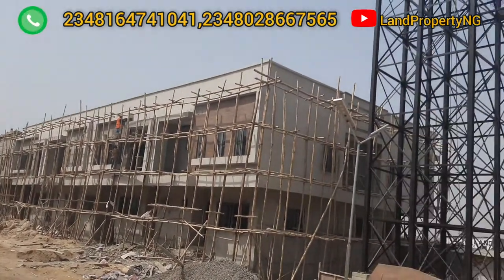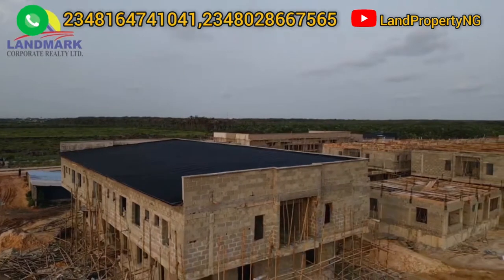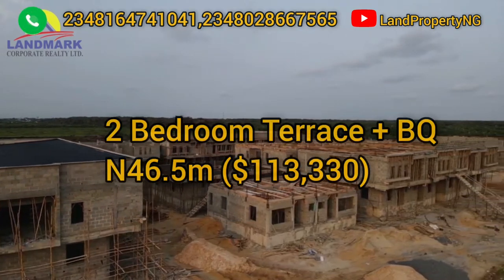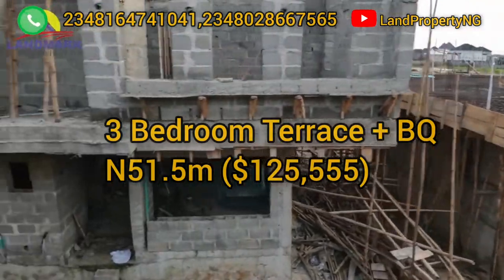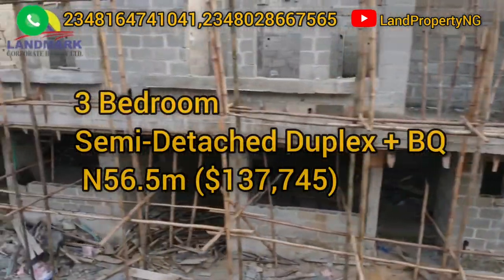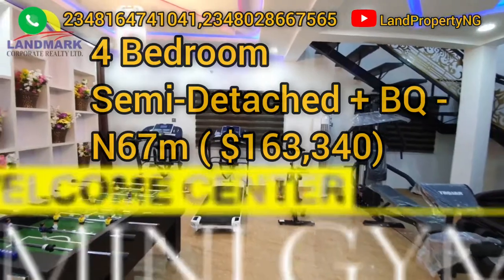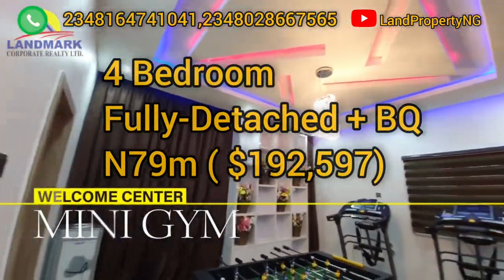You will get all this in this estate. In this estate, you can get a 2-bedroom terrace with BQ, a 3-bedroom terrace with BQ, a 3-bedroom semi-detached with BQ, a 4-bedroom semi-detached with BQ, and a 4-bedroom fully detached with BQ.